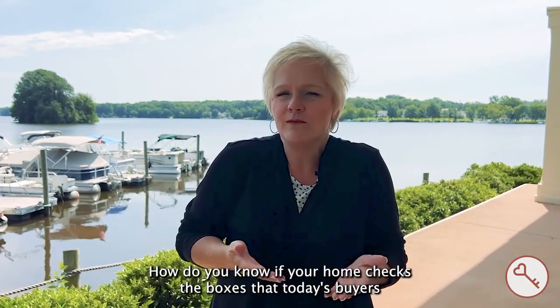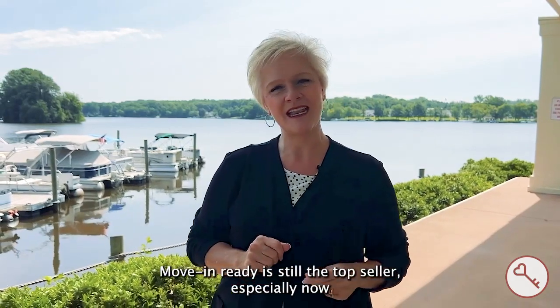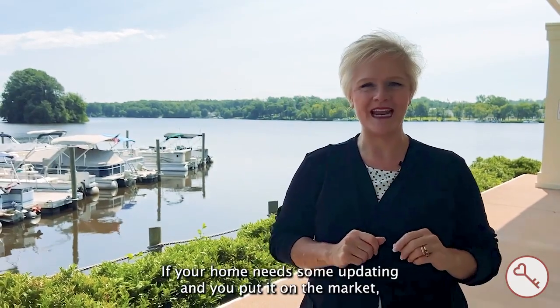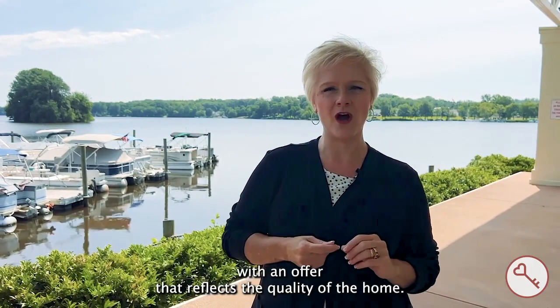How do you know if your home checks the boxes that today's buyers are looking for? Move-in ready is still the top seller, especially now that new construction is moving more slowly than it used to. If your home needs some updating and you put it on the market, a buyer is going to respond in kind with an offer that reflects the quality of the home.